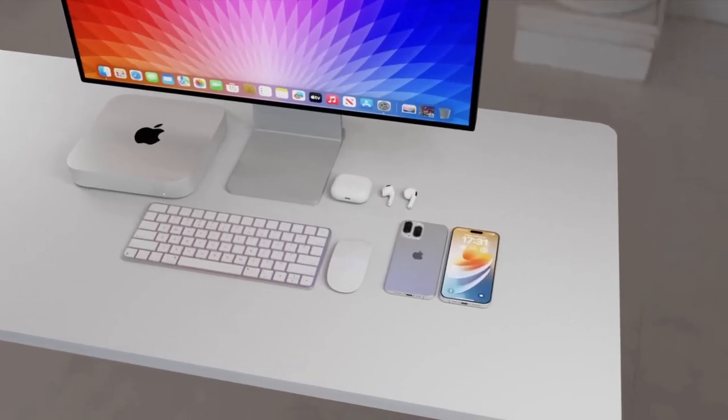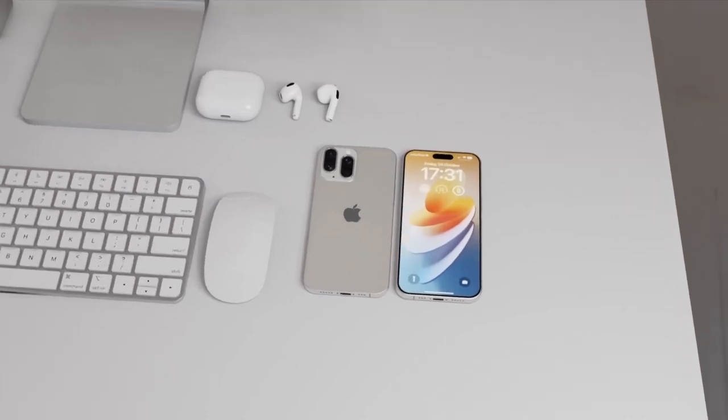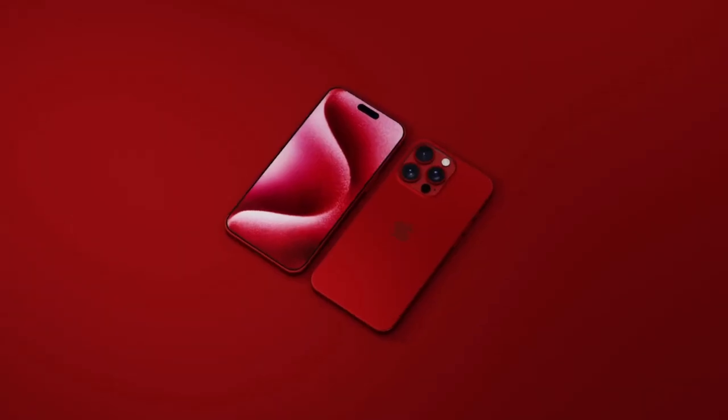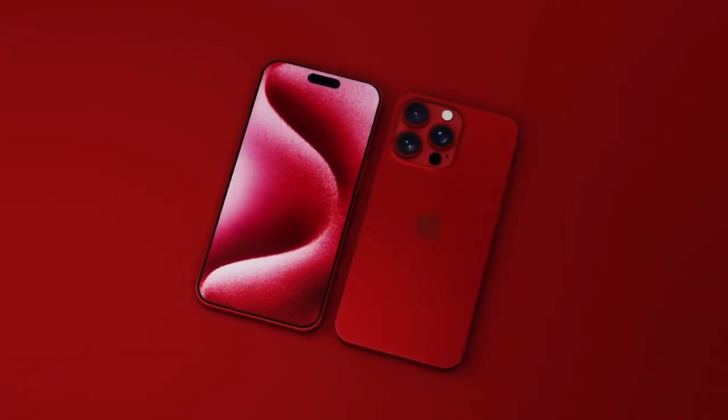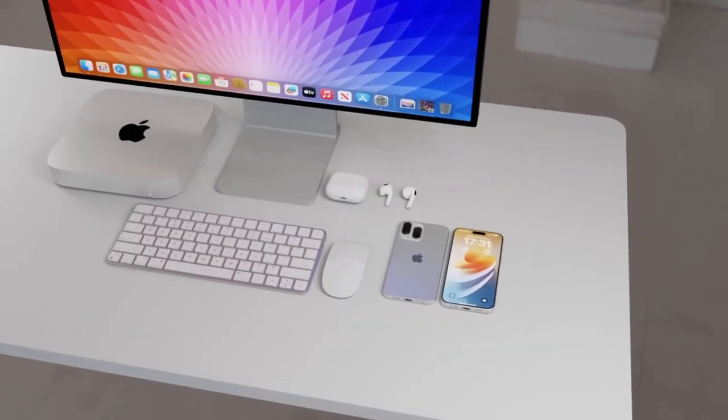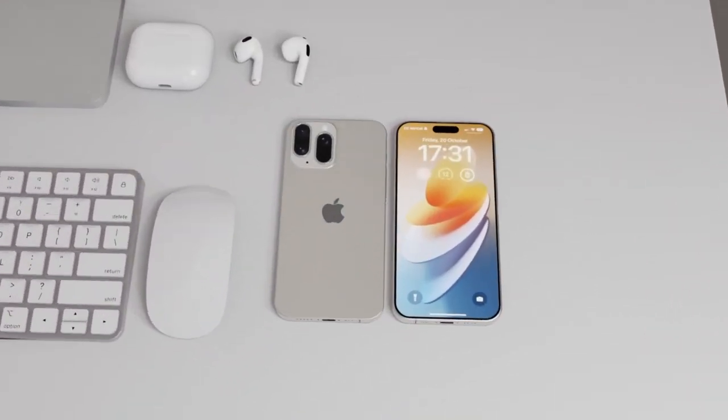Say hello to the Super Periscope camera. The iPhone 16 Pro Max is rumored to feature this groundbreaking technology, promising unparalleled zoom capabilities. Get ready to capture moments like never before, from a distance that'll make your friends' jaws drop.